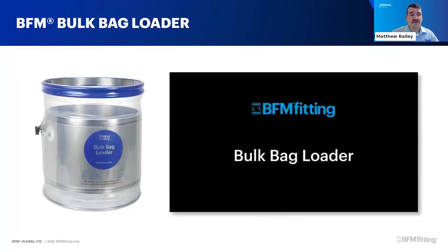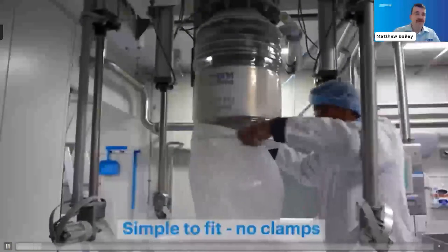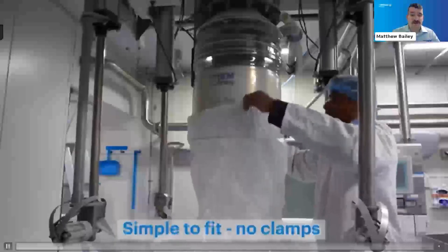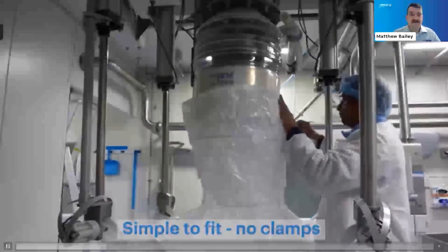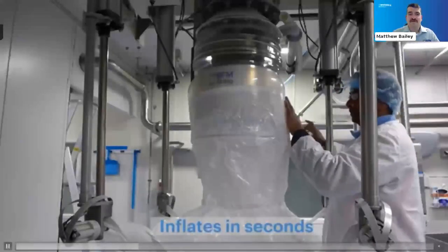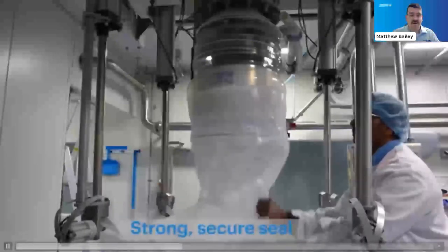The BFM Bolt Bag Loader is a relatively new product, released a few years ago. We've just added pressure relief valves as an extra safety feature. In operation at a sugar plant you can see just how easy it is to use - no clamps involved, turn the air on, and it forms a very good dust-tight, strong seal that is not going to come off.